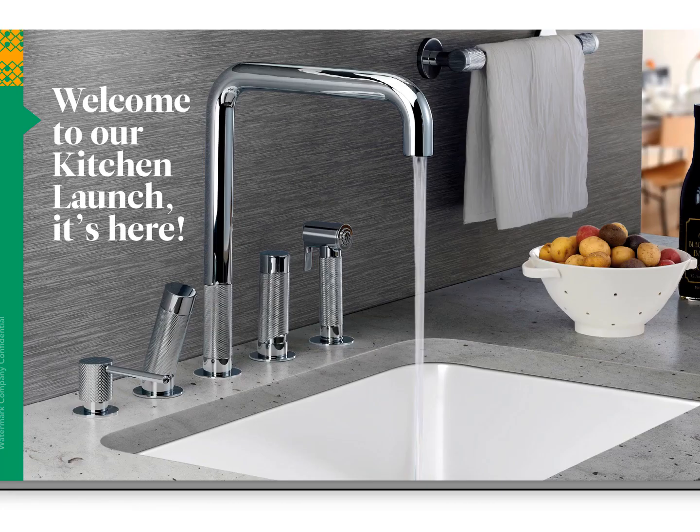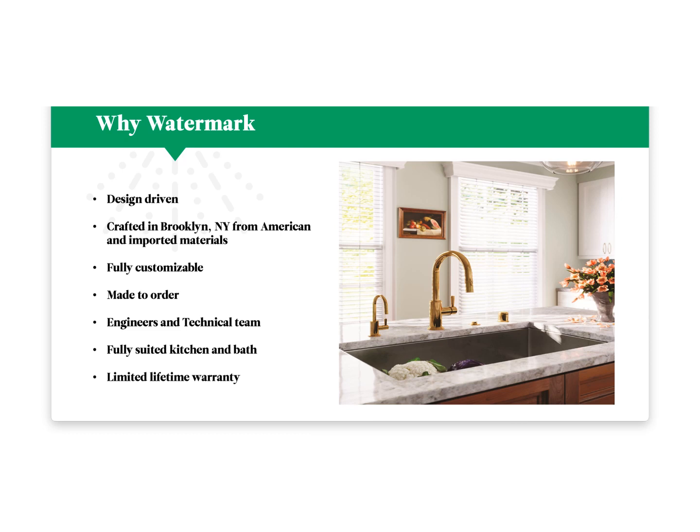We've also had a massive upgrade to our kitchen line and it is officially here and ready to be ordered. With our kitchen program, it's design driven, crafted in Brooklyn, New York, from American and imported materials, just like the rest of the line. It's fully customizable, made to order, just like the rest of the line, and has the full backing of our engineers and technical team, with a full suited kitchen and bath collection with a limited lifetime warranty.